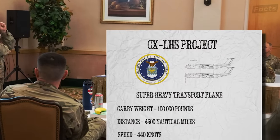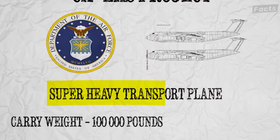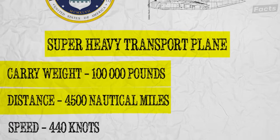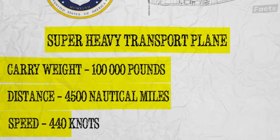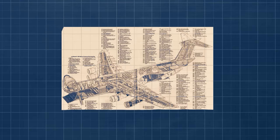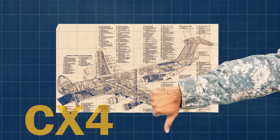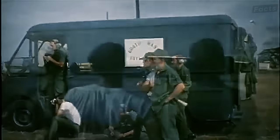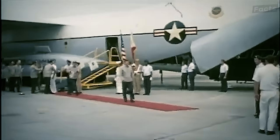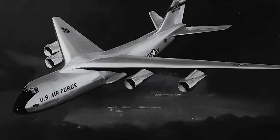To deal with this challenge, the Air Force initiated the CX-LHS project, aiming for a super-heavy transport plane capable of carrying 100,000 pounds over 4,500 nautical miles at 440 knots. They started looking into this and came up with a design called CX-4, but it got rejected because it wasn't seen as a big improvement over the C-141. Then they came up with the CX-X design in late 1963, which had four engines instead of six like the CX-4.